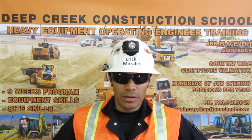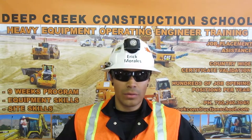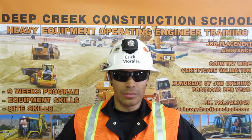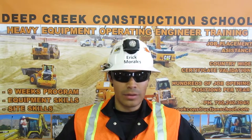I am a certified grade checker. I can set up a transit, determine the height of instrument, shoot the grade, verify my readings, calculate cut or fill, and communicate the information on stakes or by other means. I can use a hand level and read an engineer's rule.